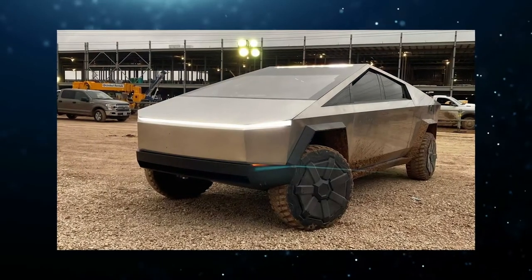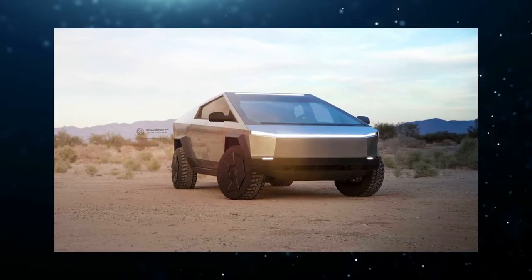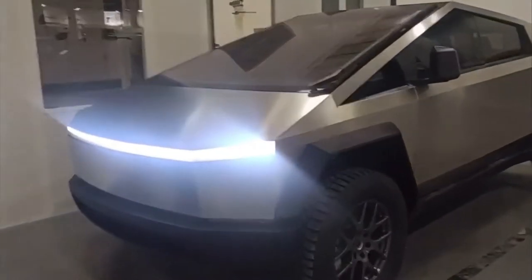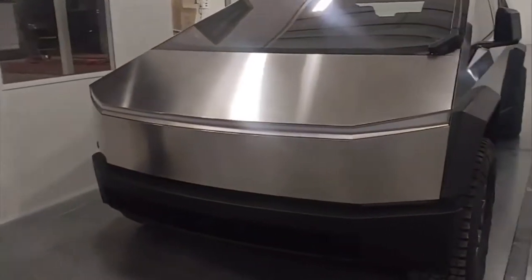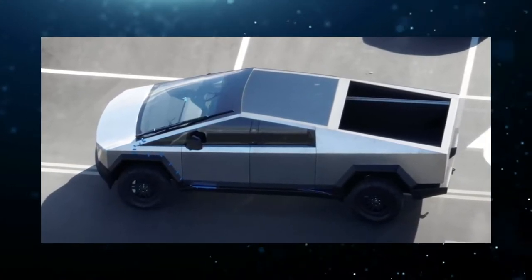A Tesla Cybertruck prototype was spotted at the Fremont factory recently. It seemed to be the same prototype seen in Giga Texas. Based on a recent YouTube video, the Cybertruck in Fremont had no door handles, and the dashboard held several interior parts. The prototype's wheels didn't have aero covers, similar to the Cybertruck spotted in Texas.